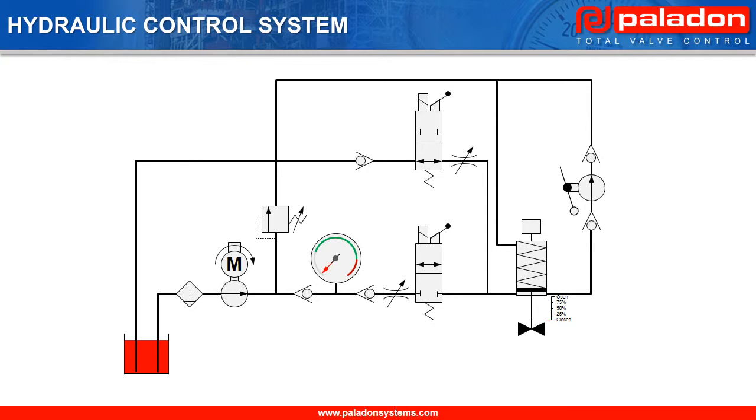In this example, we'll be opening and closing the mainline valve in 25% increments. However, in reality, these stepped increments would be far smaller to allow for precise valve positioning.